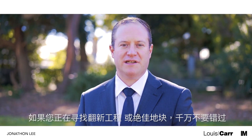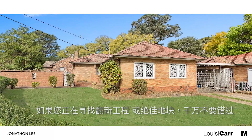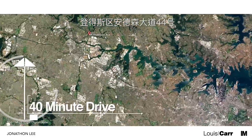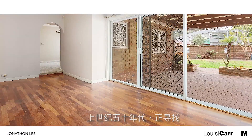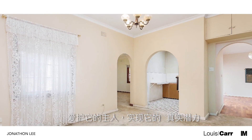Hi, I'm Jonathan Lee from Louie Carr Real Estate and I'd like to welcome you to this fantastic property. If you're looking for a renovation project or a terrific parcel of land, then 44 Anderson Avenue Dundas is the one for you. Built in the 1950s, this full brick home is looking for someone to pour some love and attention into it and realise its true potential.